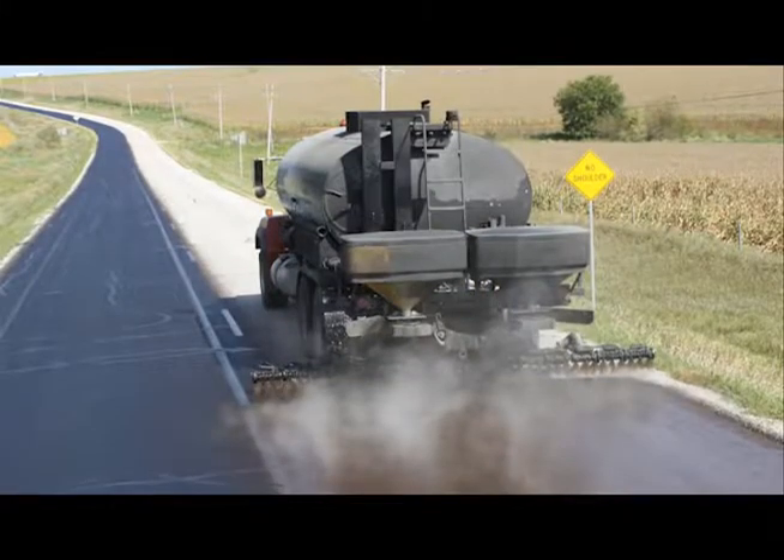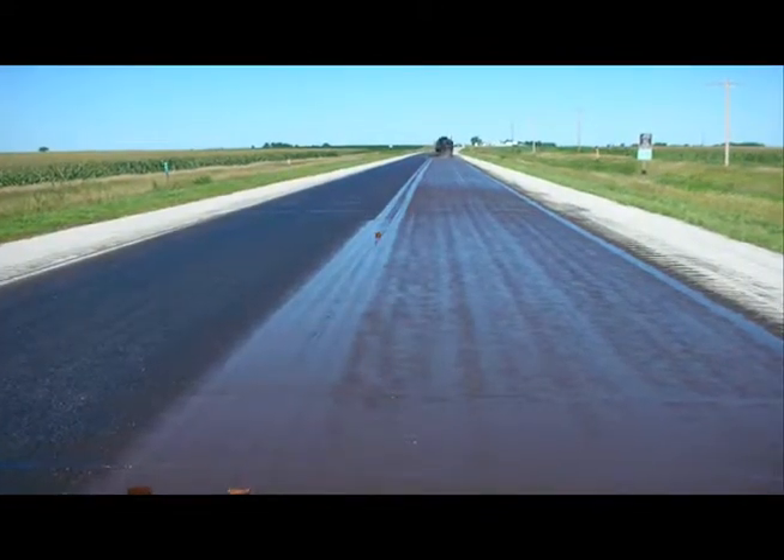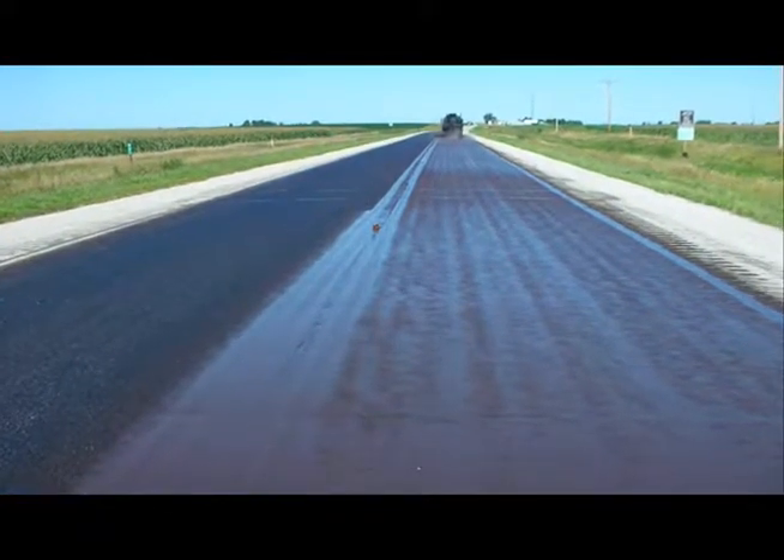Gilsonite is turned into a liquid and spray applied to your asphalt streets. And sort of like butter soaking into toast, it penetrates down into the surface of your street, away from plows and where tires can wear and damage other coatings.